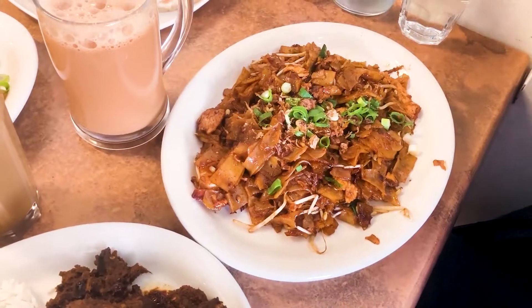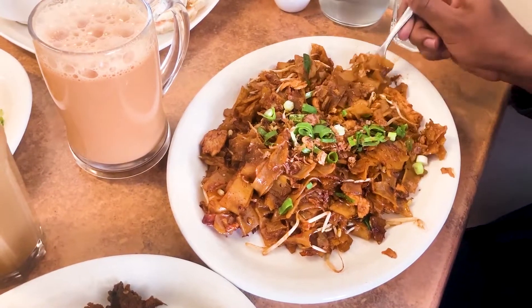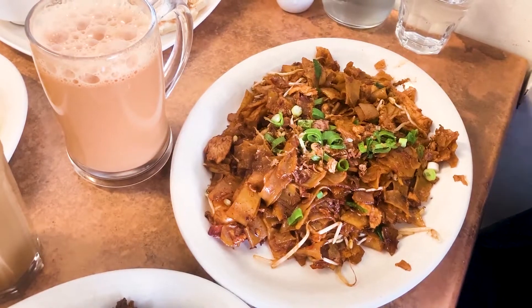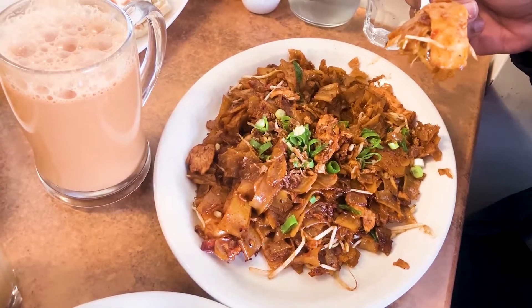The first dish I'm going to try is Char Kway Teow. I was trying to grab as much as possible using the fork, which wasn't really suitable for it. Nonetheless, I took my first bite and oh baby — the saltiness hit immediately.